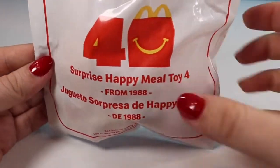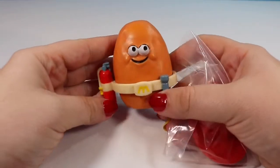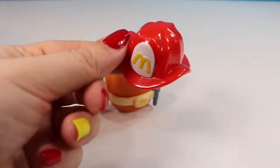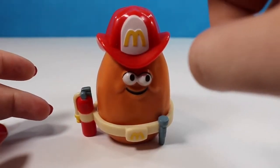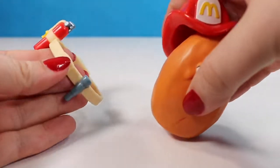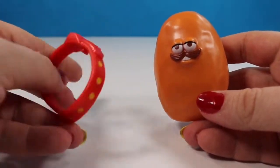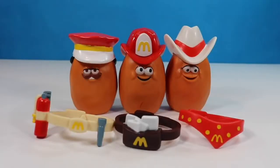Toy number four is from the same year — 1988 — and it is another Nugget Buddy. We have a little firefighter Nugget Buddy with a fireman's hat featuring a little McDonald's M on top. This hat doesn't stay on quite as well as the others but it stands together nicely, and the little belt is removable. I confirmed the Cowboy's bandana is also removable — it just had a bigger peg. Here are all the Nugget Buddies' pieces together; they are interchangeable and you can mix and match them. I would love 10 or 15 different professions because I really like this one.